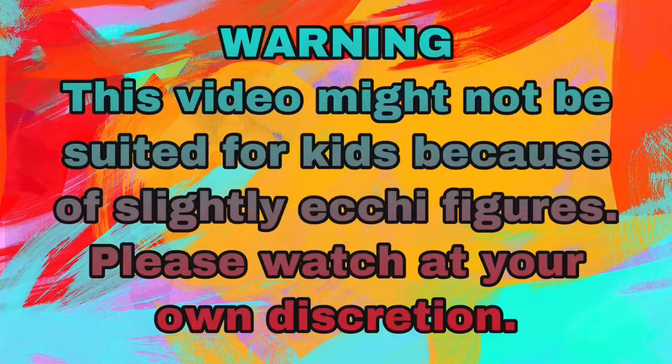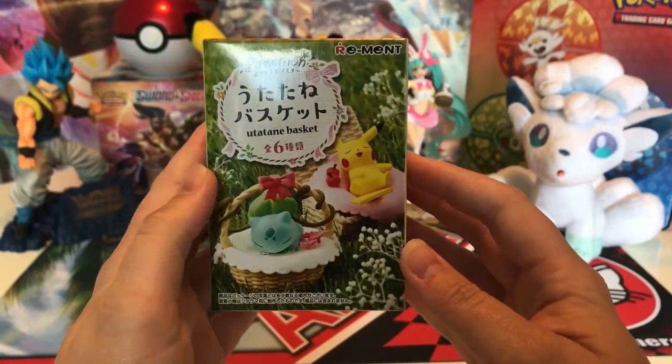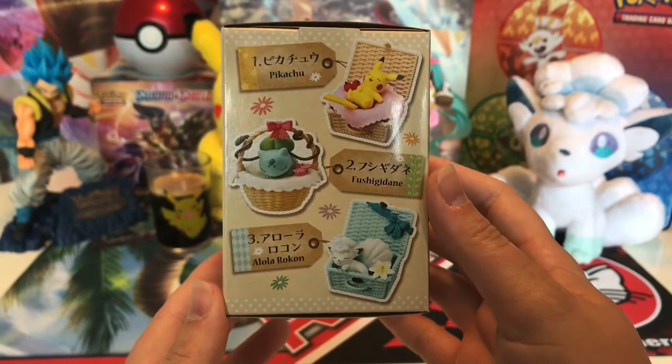Bye! And we're back! So let's start with this cute Remand Pokémon basket - the Utatane basket. These are the options that you could get.